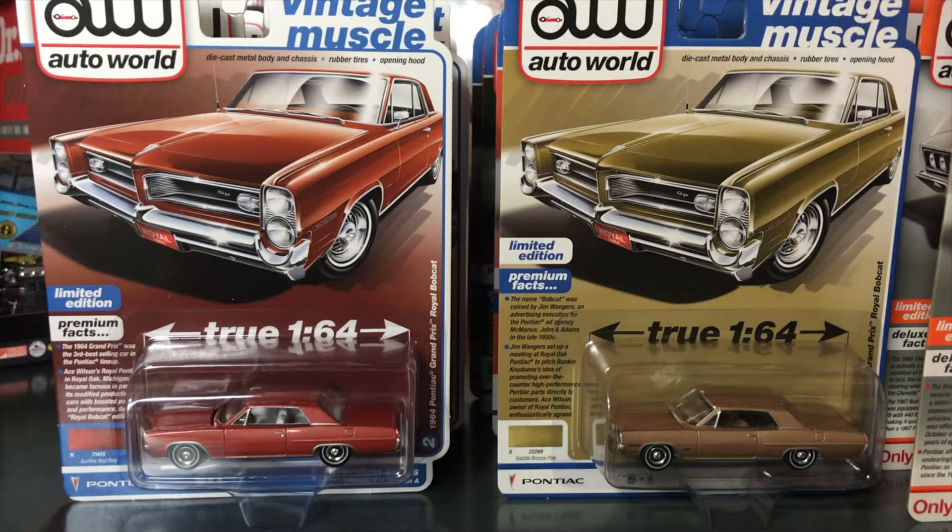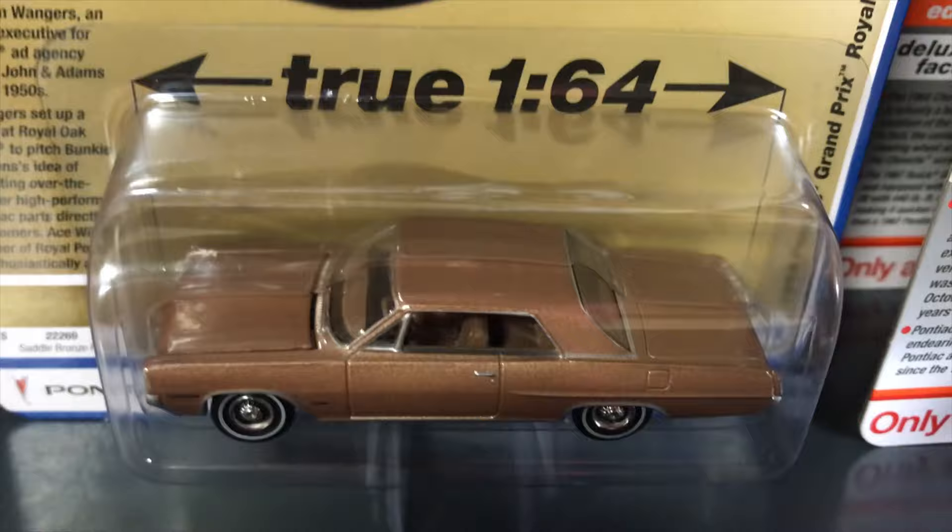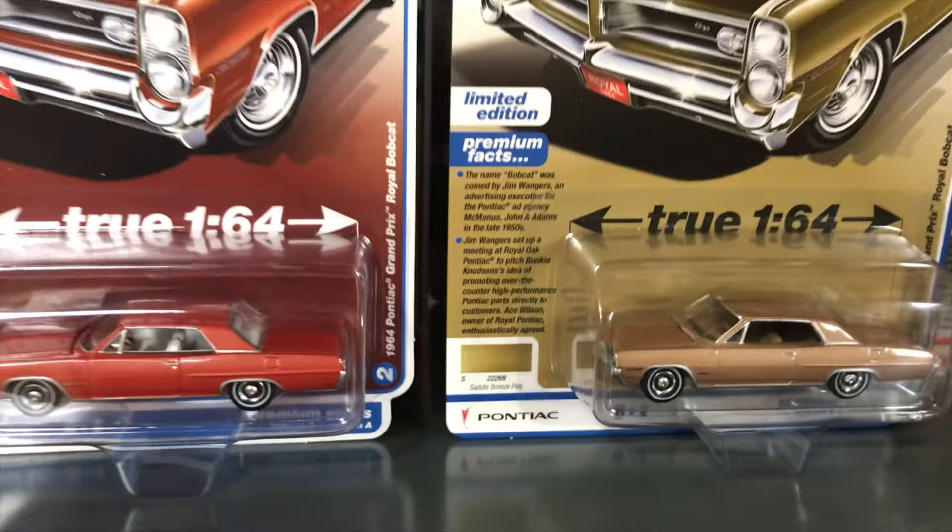Second in the premium release is the 1964 Pontiac Grand Prix Royal Bobcat. First version here is in red — great looking coloring on that one. The second variation is in saddle bronze.